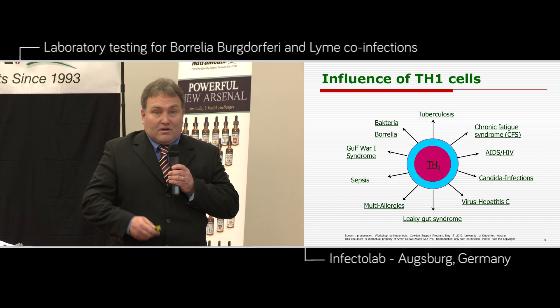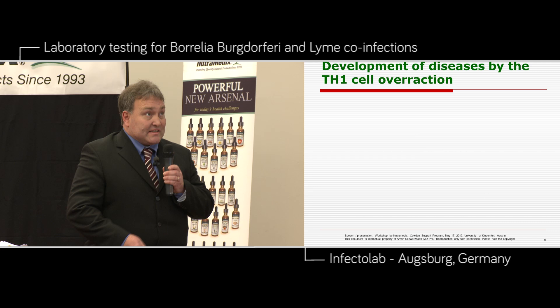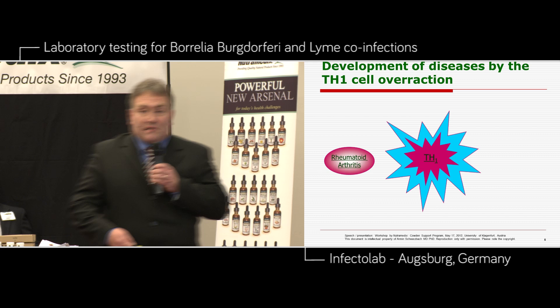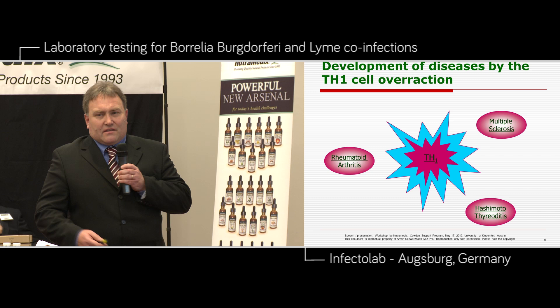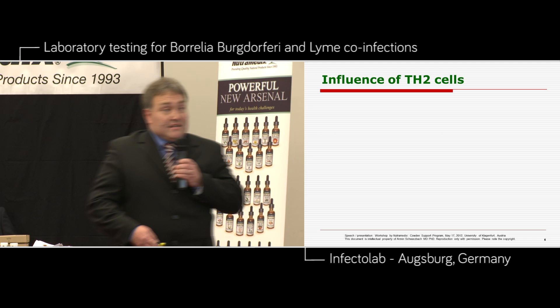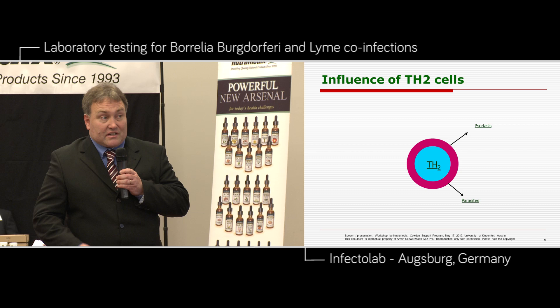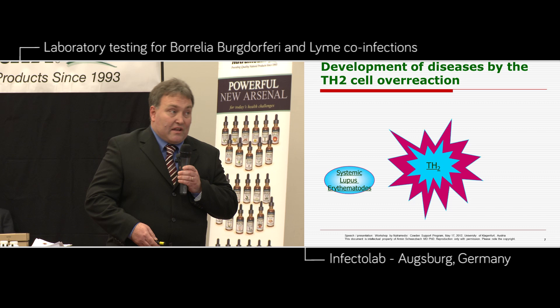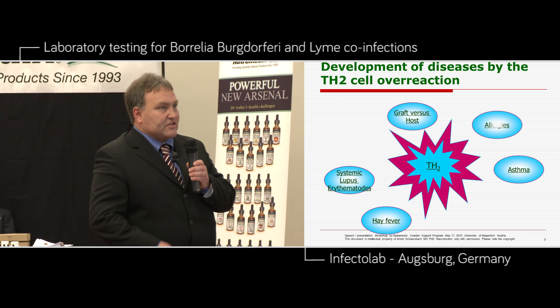The development of diseases by TH1 cell overreaction means: if you have very high production of TH1 cells, you get rheumatoid arthritis, multiple sclerosis, or Hashimoto thyroiditis — diseases very common in our populations worldwide. The influence of TH2 cells is another one: you could get psoriasis, parasites, bacterial influence. If you have an overproduction of TH2 cells, then you have systemic lupus erythematosus, asthma, hay fever, graft versus host reactions, allergies, atopic dermatitis, or systemic sclerosis.